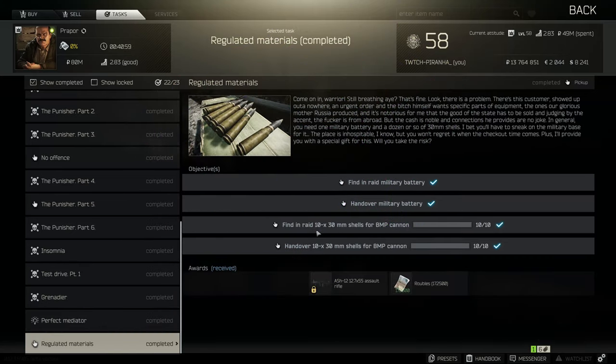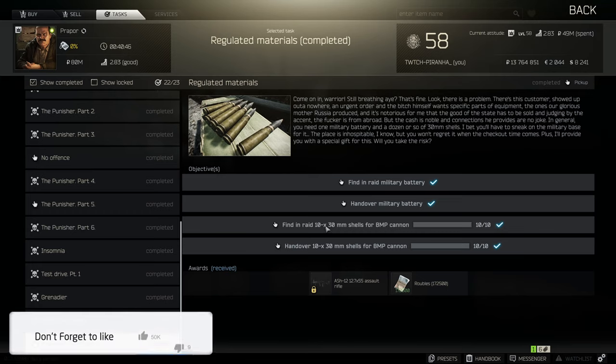Hey guys, welcome to a proper task guide - regulated materials. For this one you need to find one military battery as well as 10 30-millimeter shells for the BMP cannon. All of these can be found in Reserve and not in any other map.